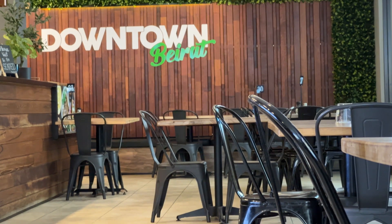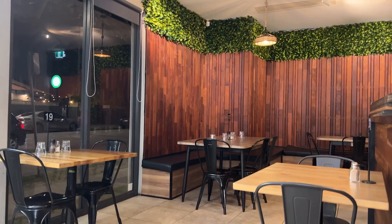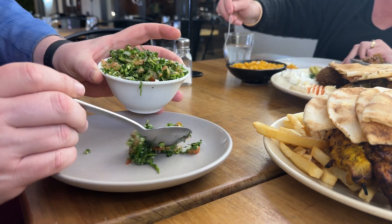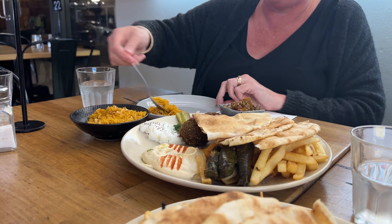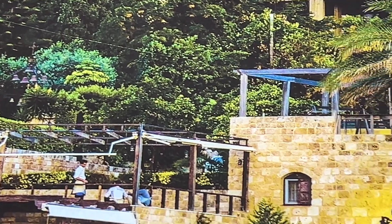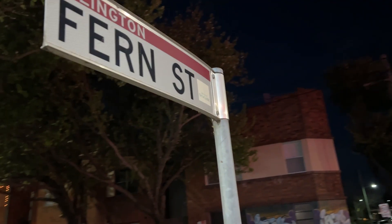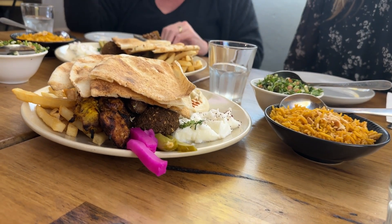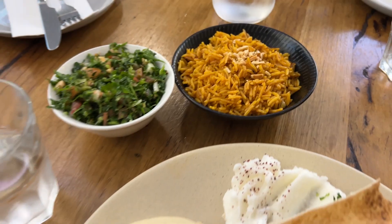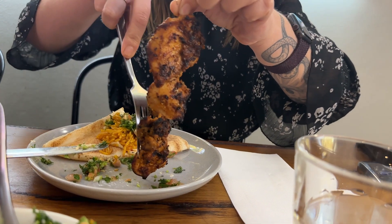Last night, we took the crew for a feed at one of Newcastle's most loved Lebanese restaurants, Downtown Beirut. For the uninitiated, Downtown Beirut is all about dishing out top-notch goodness, including flame-grilled meats, delicious salads, and a stack of vegetarian and vegan options. You can share a feast of Middle Eastern flavors with your crew, or go it alone and munch on one of their amazing wraps.